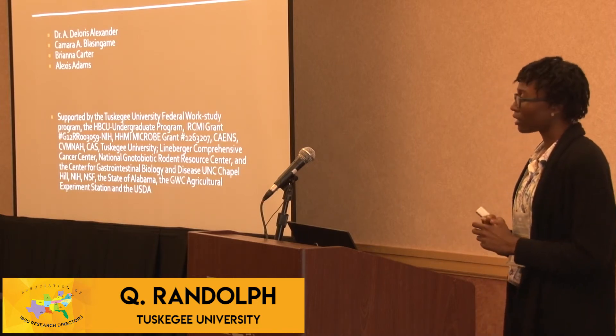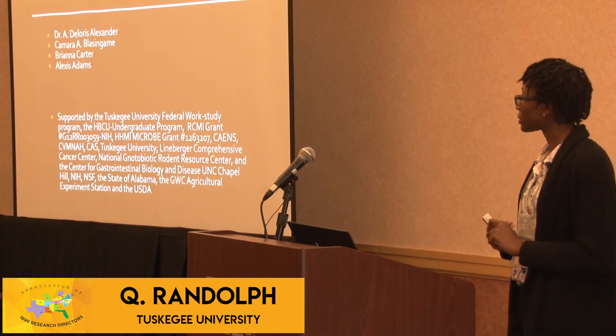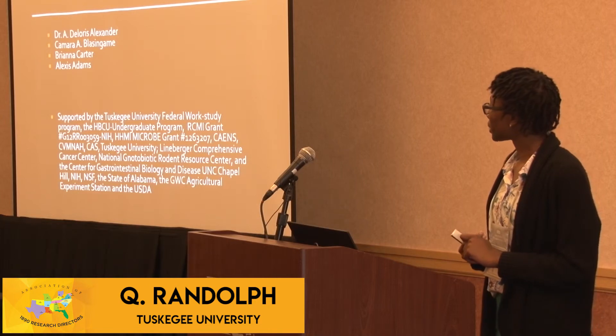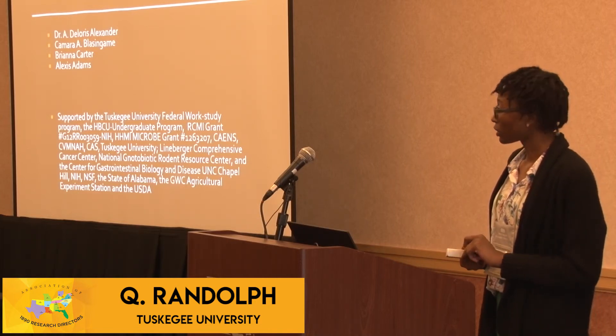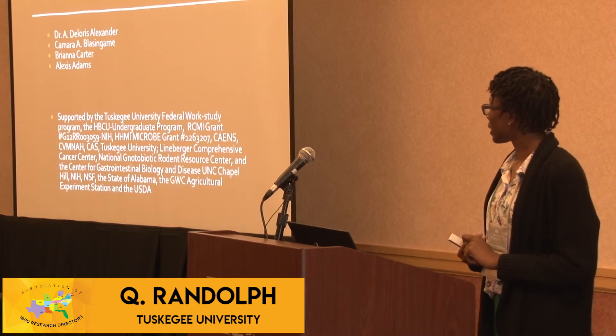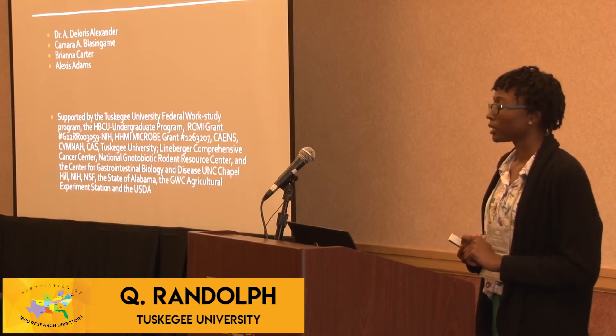I'd like to acknowledge my advisor Dr. Alexander, as well as Camberra Blassingame, Brianna Carta, Alexis Adams, and Tuskegee University Federal Work Study, HBCU Undergraduate Program, and the RCMI grant.